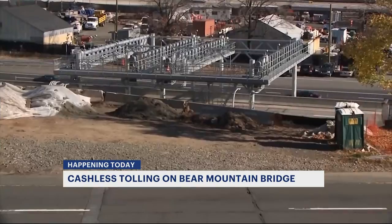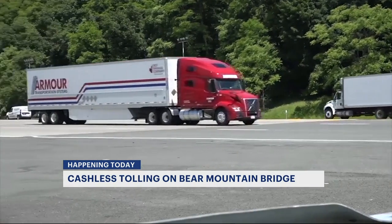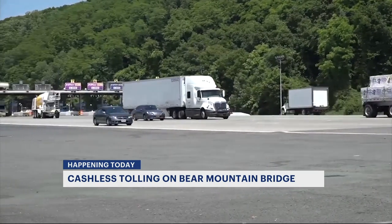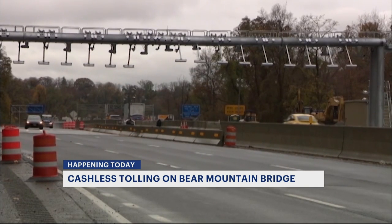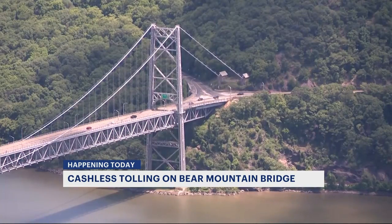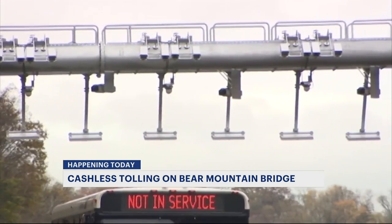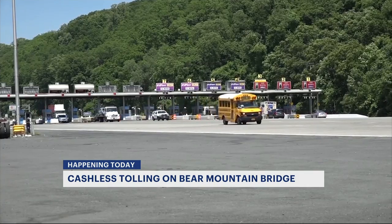Cashless tolling uses state-of-the-art sensors and cameras that read EZPass tags and take license plate images. They're set up on what are called gantries — a big metal structure that you drive under. Vehicles with EZPass tags will be automatically charged once they pass through. Those without EZPass will have their license plate image captured and a bill mailed to the registered owner of the vehicle.